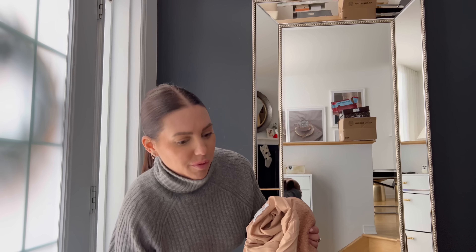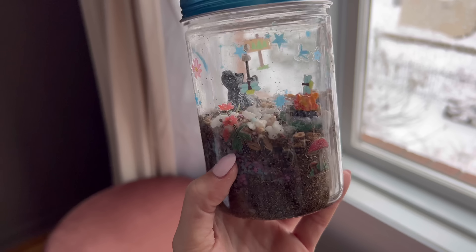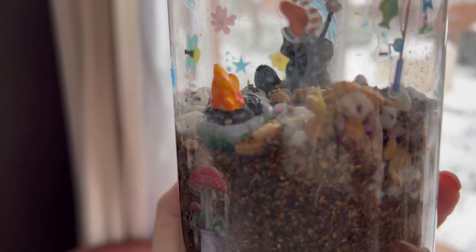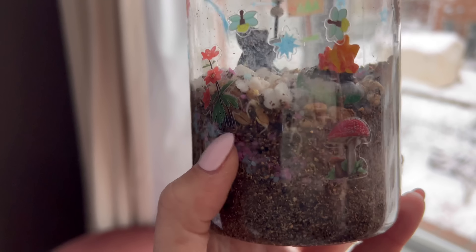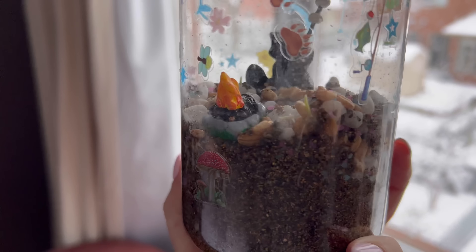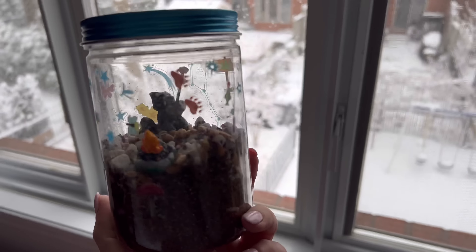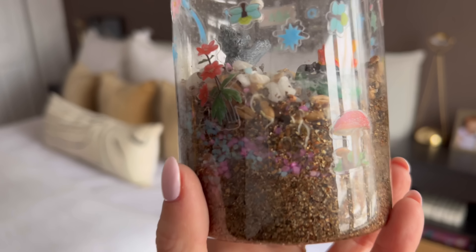Luca and I made a terrarium last weekend. The cat knocked it on the floor, it got all mixed up, and then Luca over-watered it. I thought we totally killed it, but it worked — you can see it sprouting! She was so disappointed when I told her I didn't think it was going to work. I had it on the windowsill but I think it was too cold, so I'm moving it back to the bathroom.